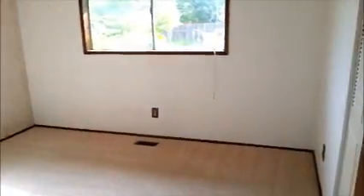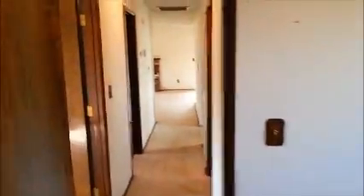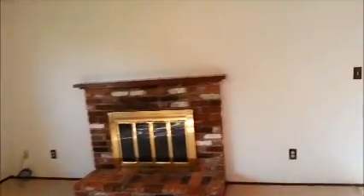Bedroom two also has ceiling fans through these bedrooms. Carpet's clean — the house was just cleaned, it's ready to go, not a whole lot to do. The neat thing about this house is it does have a fireplace, so it would be nice in the wintertime. Heating bills should be nice and low if you run the fireplace.